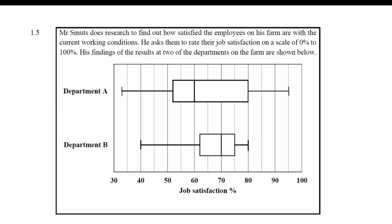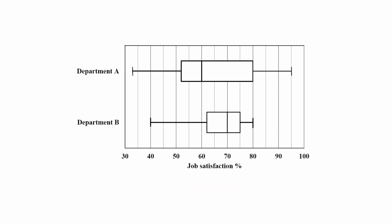Question 1.5 consists of two data handling questions assessing your understanding of box and whisker plots. You are given two box and whisker plots representing how satisfied employees on a farm are with their working conditions. Workers from each department rated their job satisfaction on a scale from 0% to 100%, and the results for two departments are shown.